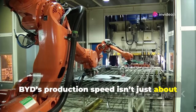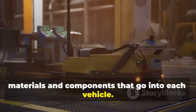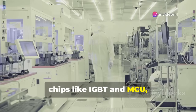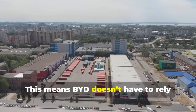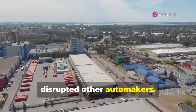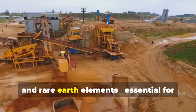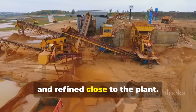BYD's production speed isn't just about robots — it's also about controlling the materials and components that go into each vehicle. The Superfactory includes a Phase 4 chip facility producing automotive-grade chips like IGBT and MCU, covering roughly 90% of the company's chip demand. This means BYD doesn't have to rely heavily on global suppliers, reducing the risk of delays that have disrupted other automakers. The factory's location near rich mineral resources adds another layer of control — lithium, cobalt, nickel, and rare earth elements essential for battery production are mined, processed, and refined close to the plant.